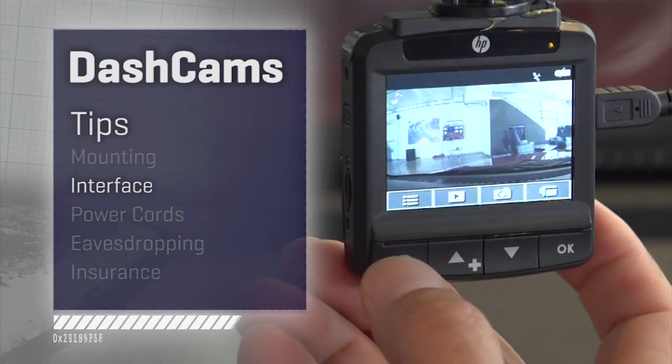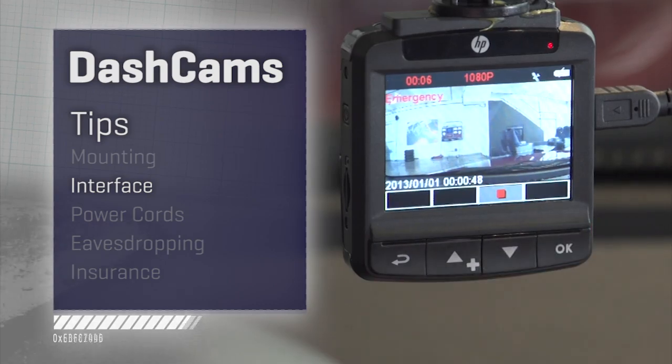Be ready for a lousy, frustrating interface. When I got our cameras in for testing, I finally found out where all those people who used to engineer television interfaces in the 90s went to get a job.